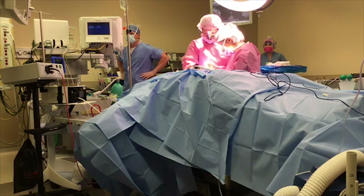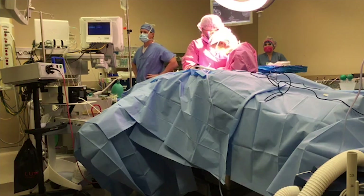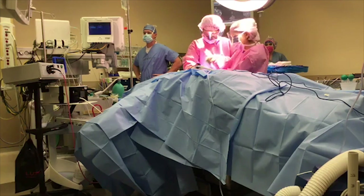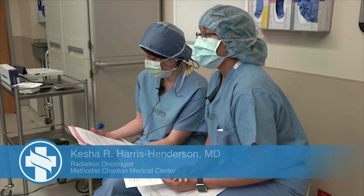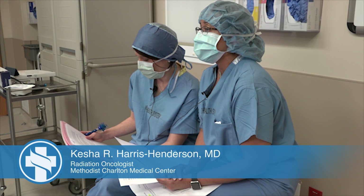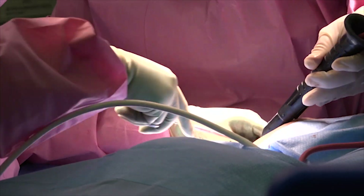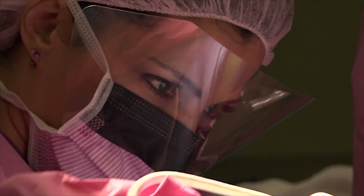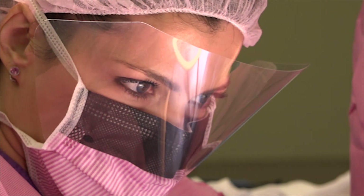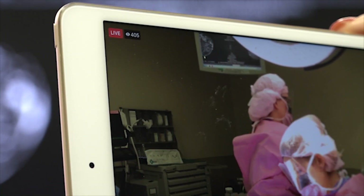Good morning. Welcome inside Operating Room 2 at Charlton Methodist Medical Center. You are joining us for a live surgery event. I am proud to be a part of the Methodist Health System and to join our colleagues as we give you an inside look at breast cancer management. You're looking at Dr. Allison DePasquale, who has the opportunity to work within the Methodist Health System and with Texas Oncology's Texas Breast Specialists.